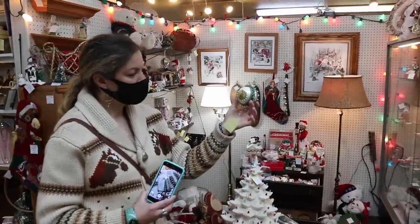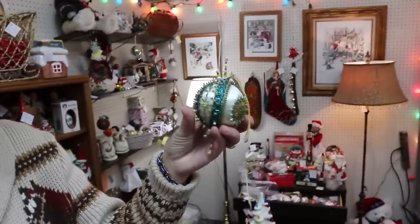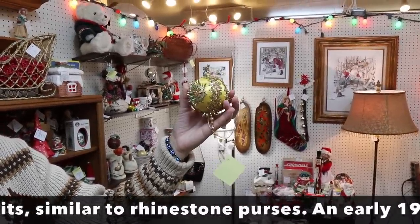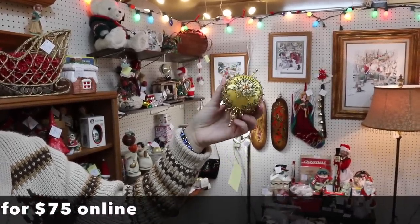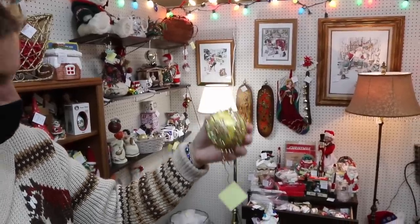Stephanie recently sold some of these ornaments in one of her live sales, and there are a lot of variations on them. The ones who started this — their stuff is really valuable. Most of these sell for six, eight, or ten dollars each, but some of the ones by that first company can go for hundreds of dollars, so don't just look at these and think they're junk — there are some really good ones out there.